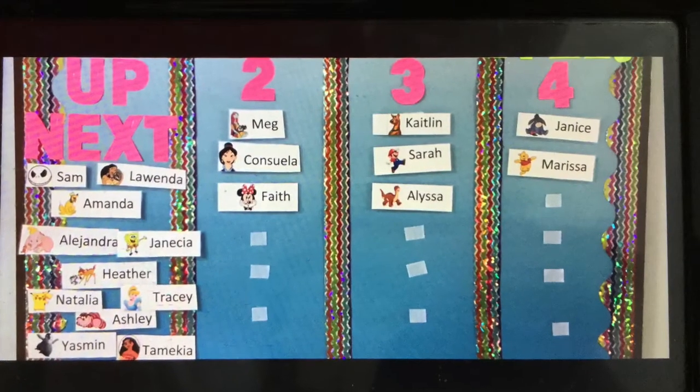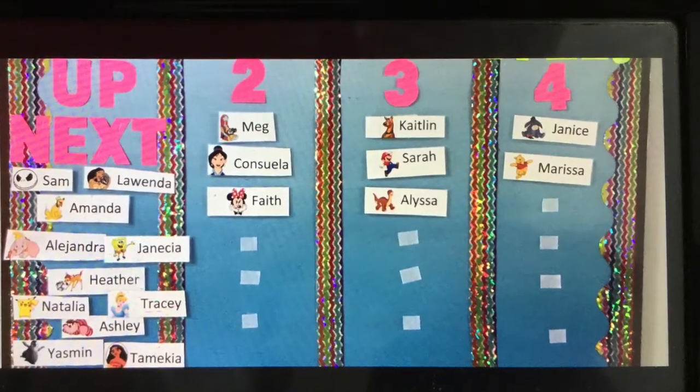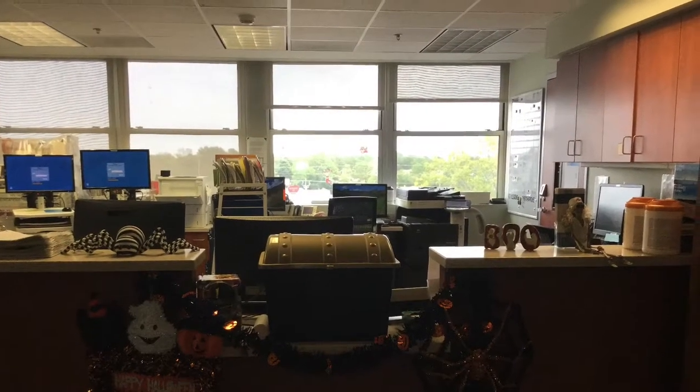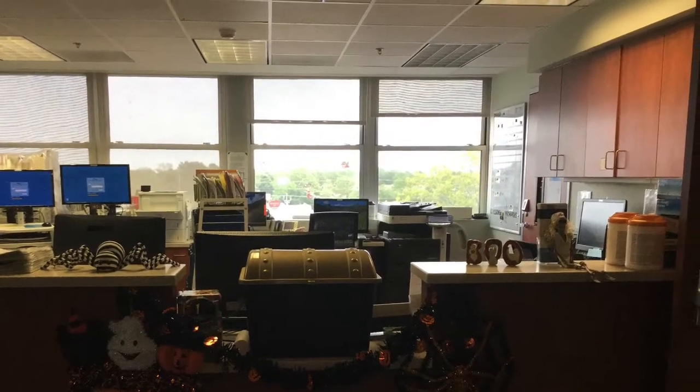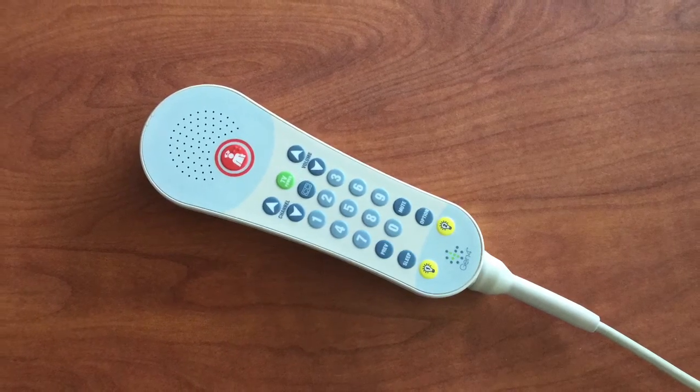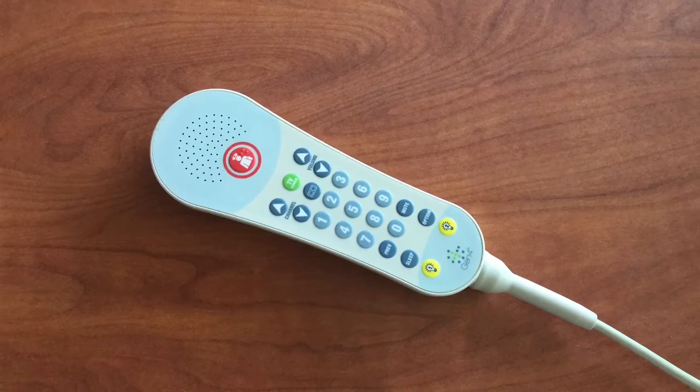Nurses are the people who take care of you while you're in your hospital room. They bring you medicine and help you get better. Nurses are the ones who will get your message if you need anything while in your room. Every hospital room comes with a call button — this is the button you push if you need help or anything hurts, and a nurse will come to help you.